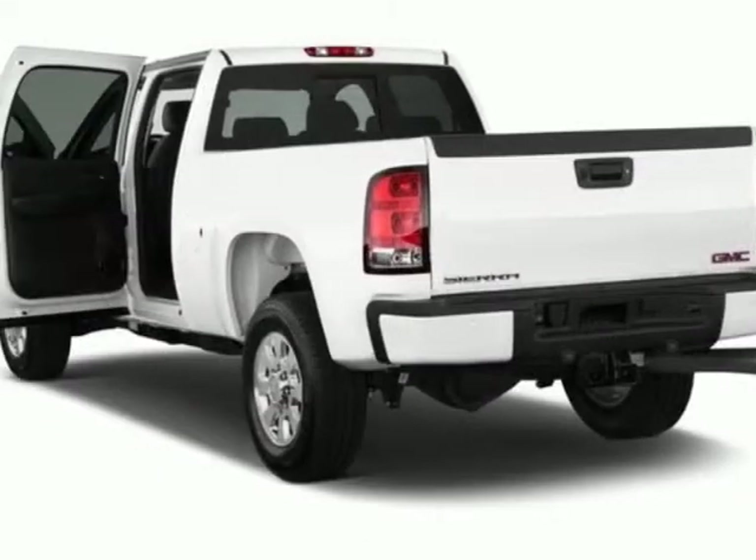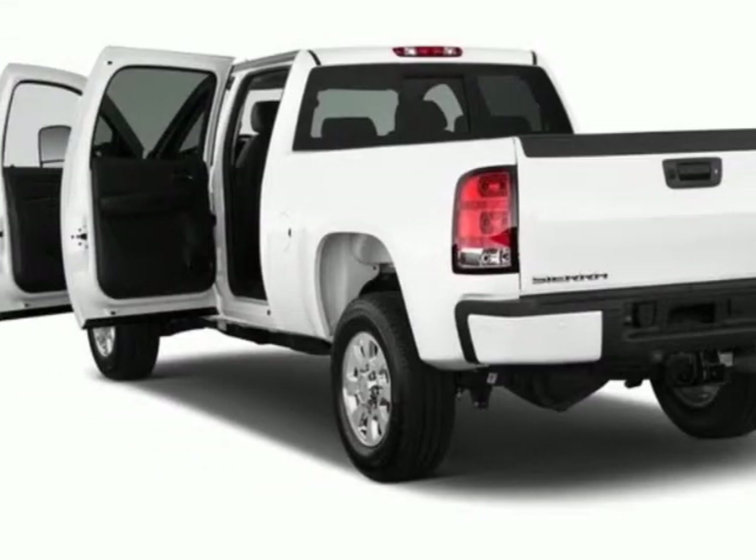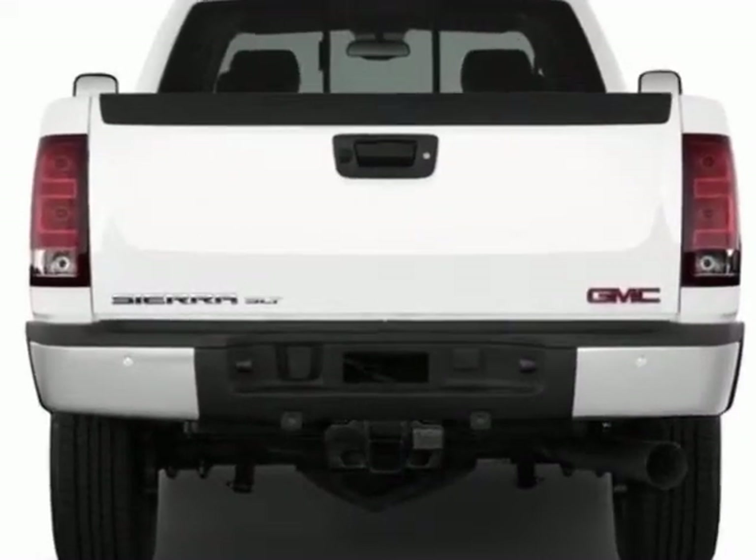This Sierra 1500 boasts a 5.3 liter engine and has a 4-speed automatic transmission.